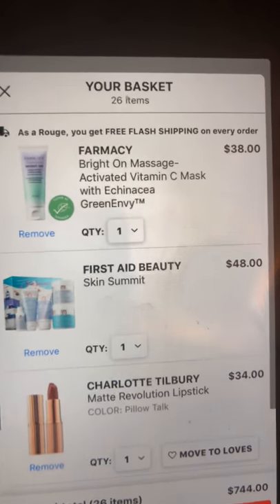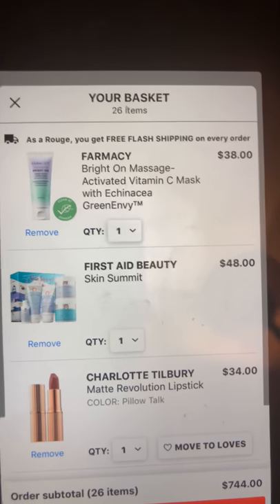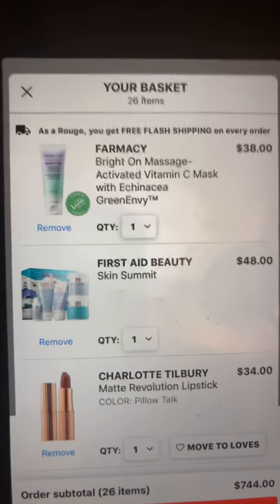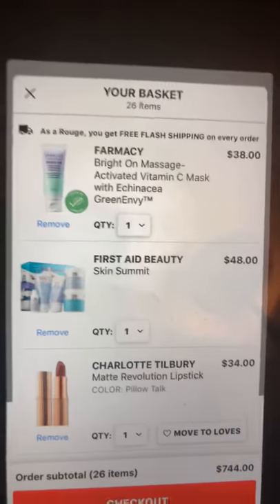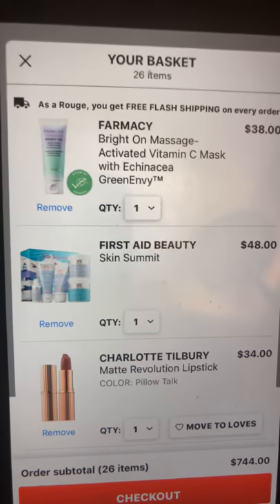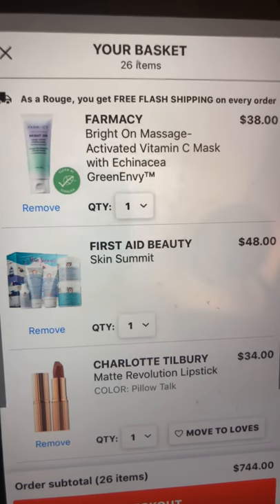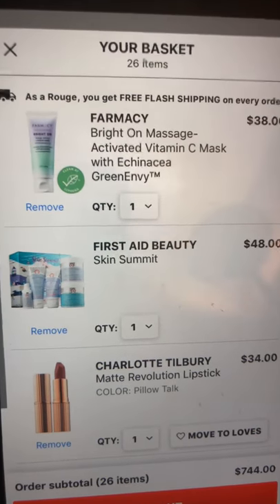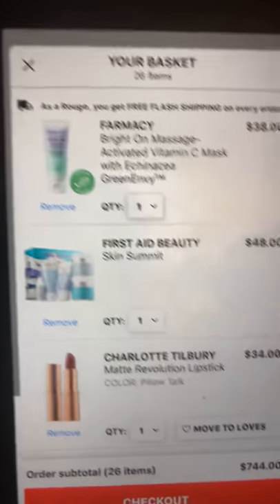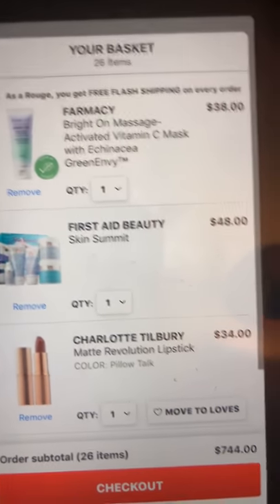I said I didn't want a mask, but this one is really interesting me — maybe I'll wait and get it in the spring, or maybe pick it up now. I do have a lot of masks to get through currently. It's from Farmacy: the Bright On massage-activated Vitamin C mask with echinacea. It's a $38 mask and that really interests me.